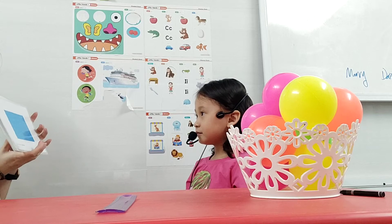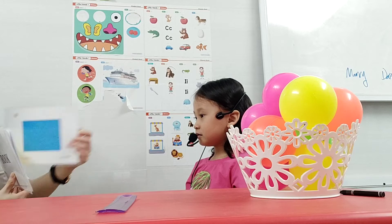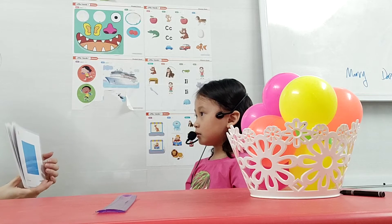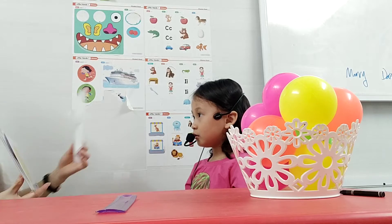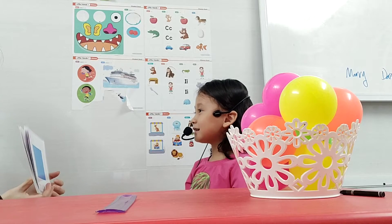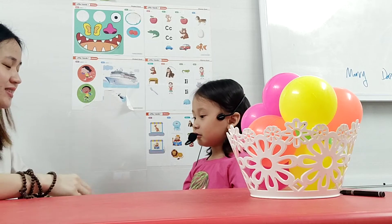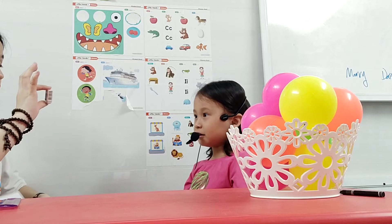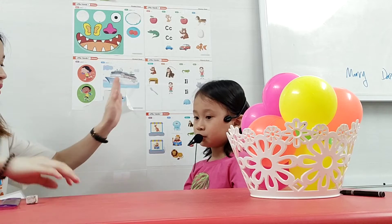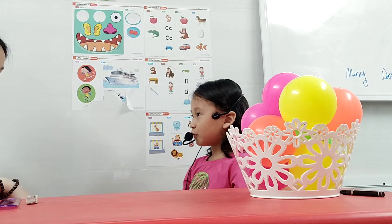What shape is this? Rectangle. Very good. Rectangle. What shape is this? Rectangle. Good job. What shape is this? Rectangle. Good job. You say, it's a rectangle. It's a rectangle. Good job.